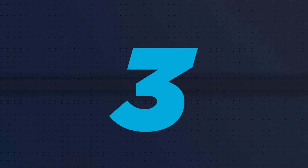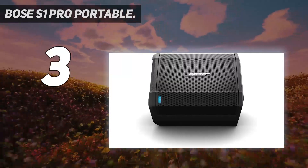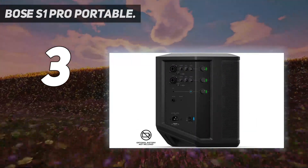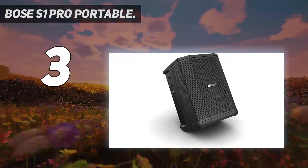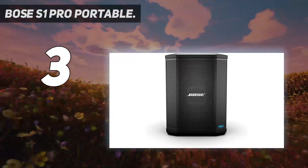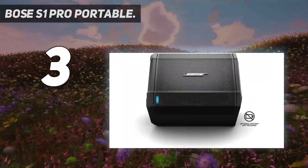At number 3: the Bose S1 Pro Portable. The Bose S1 Pro is definitely one of the loudest Bluetooth speakers and portable Bluetooth PA systems that delivers a ton of volume. It is really a combination of a Bluetooth speaker and a versatile PA system made for parties and outdoor gatherings. It supports Bluetooth wireless pairing and AUX inputs for microphone or musical instruments such as a keyboard or guitar, for live concert or PA performances.